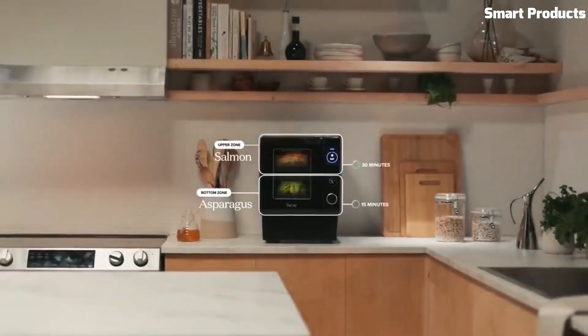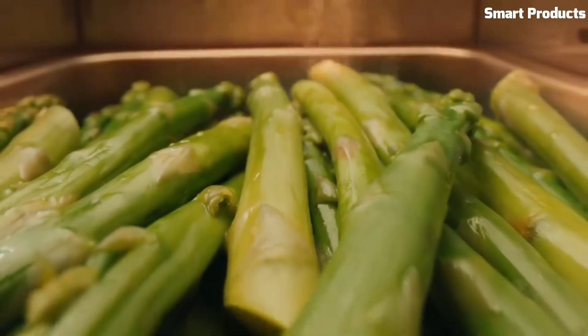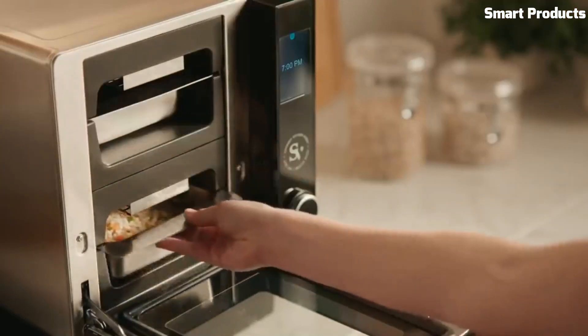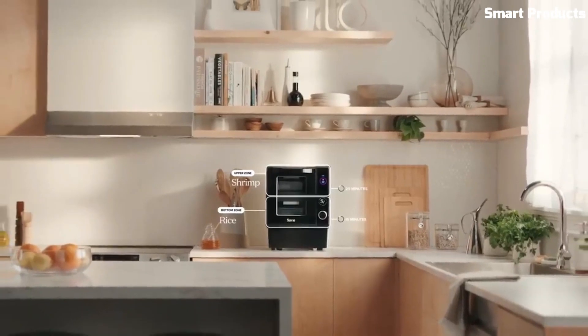The Suvie Countertop Kitchen Robot also includes a variety of recipes and pre-programmed cooking modes, making it easy to prepare delicious meals. Overall, it is a convenient and efficient device for meal prep and cooking, especially for those who enjoy sous-vide cooking.